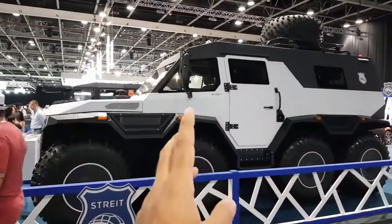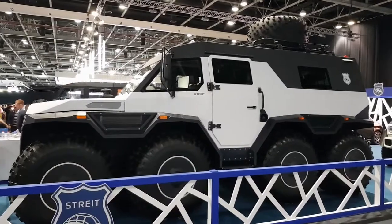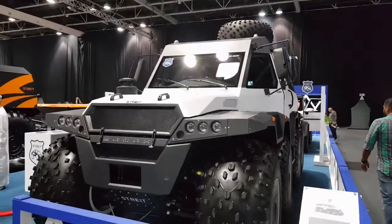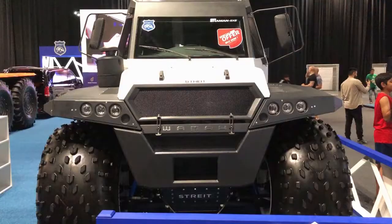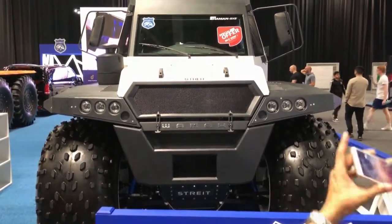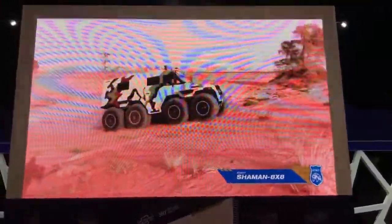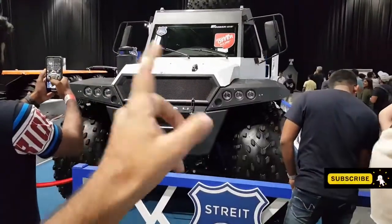Starting out with the first cool and fancy-looking car — you would have probably heard about this one. It's from a company called Aton, from Ukraine. They've made this model called the Shaman. Coming around to the front, it's a proper eight-by-eight, eight-wheel-drive vehicle. It has a 2.4-liter diesel engine which produces 145 brake horsepower and 320 Newton meters of torque. You may wonder why there is so little power, but this isn't meant to break any speed records.